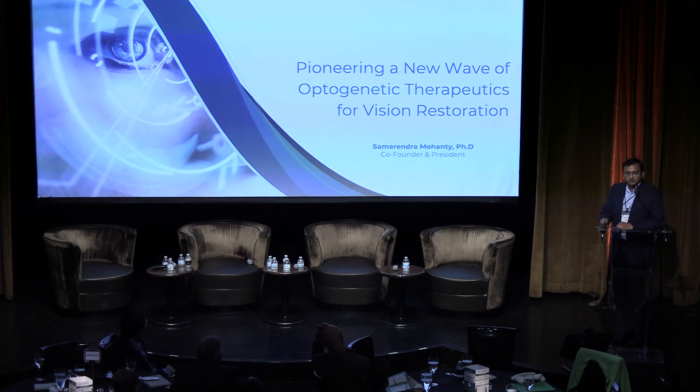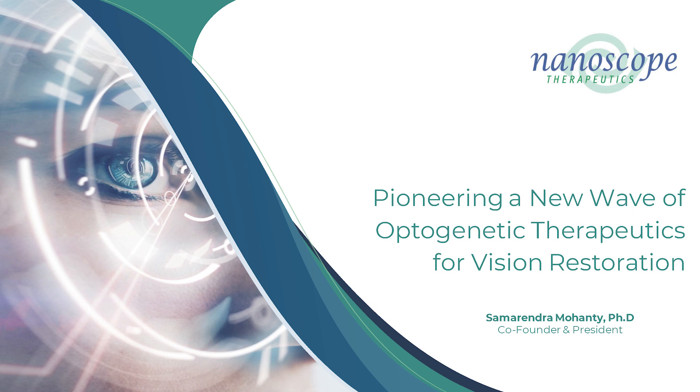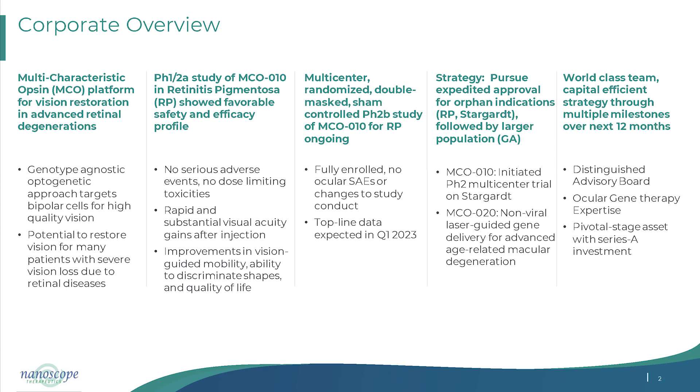I am going to talk about a gene-agnostic optogenetic therapy. This has been discussed in previous panels, but I will describe our new approach — a true platform approach with a multi-characteristic opsin that is efficient not only in a multiple-genotype agnostic manner, but also in a disease-agnostic manner.